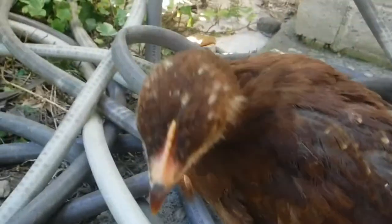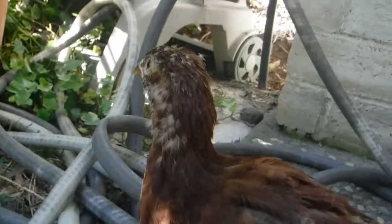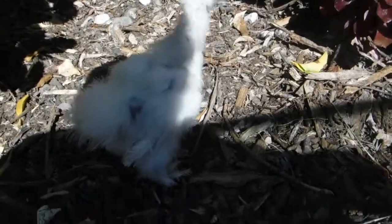This right here is a Rhode Island Red. We're not actually going to keep any of the chickens that look like this — I raised them for my uncle.